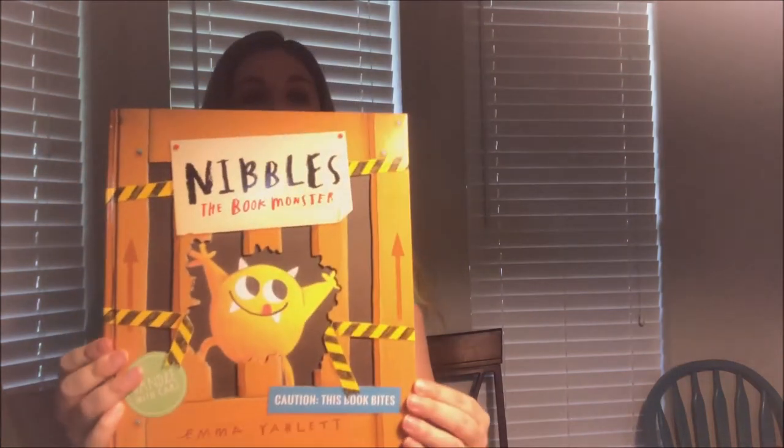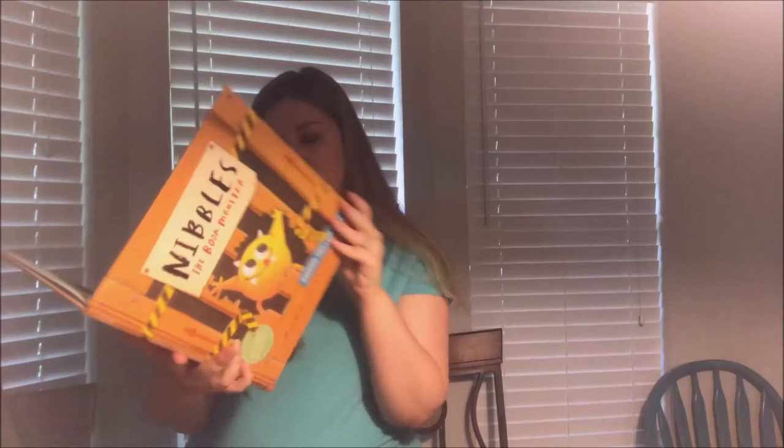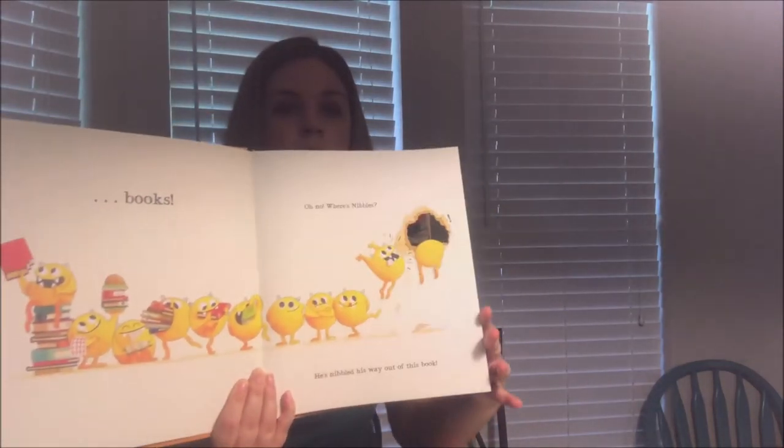My son will like this one — it's called 'Nibbles the Book Monster' and it says 'Caution: This book bites, handle with care!' This is one with flaps, maybe for a little bit older kids since the flaps could tear easily. Some of the board books have flaps that don't rip as easily, but this one has a little hole in it.